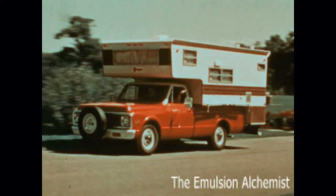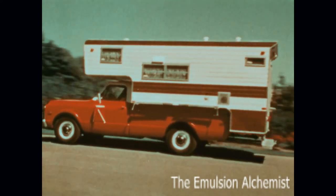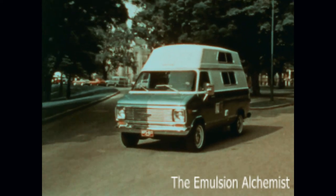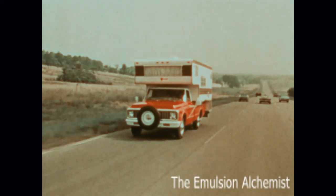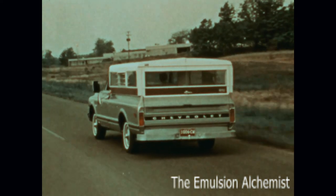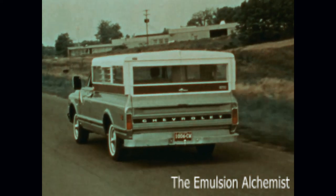America on the move. Vacationing, camping, sightseeing, going places, doing things, enjoying life — and helping it happen are Chevrolet recreational vehicles.